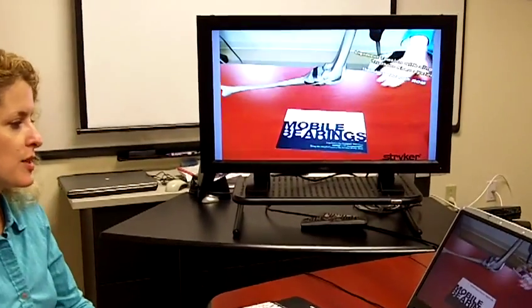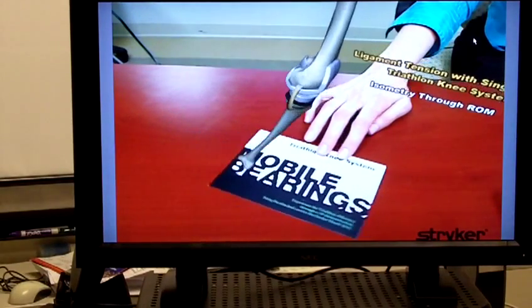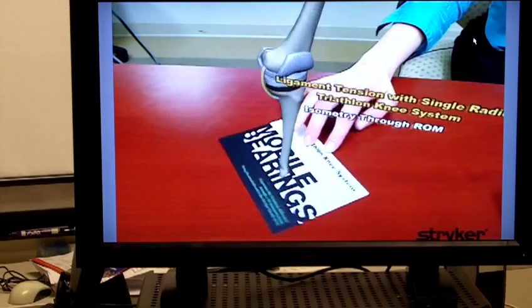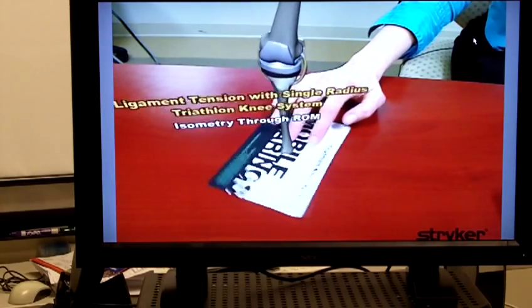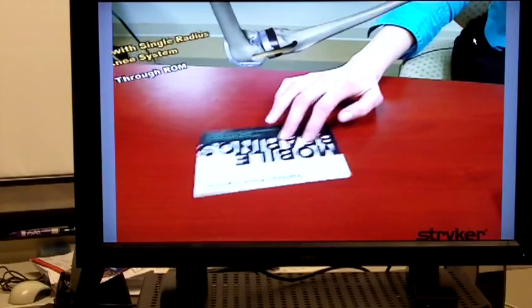And what they got to experience was this 3-D demonstration of the knee device. Just by rotating the piece, you get this 360-degree view of the device.